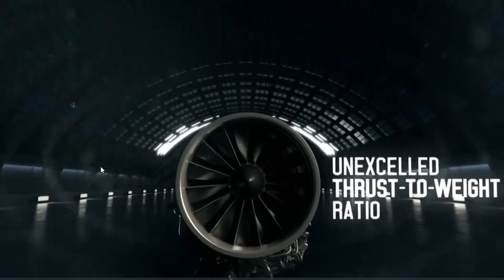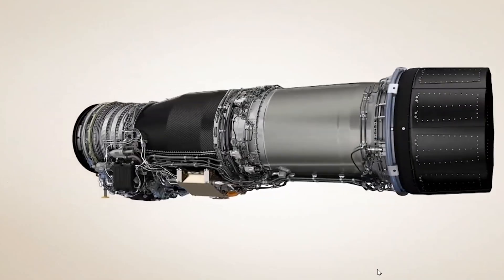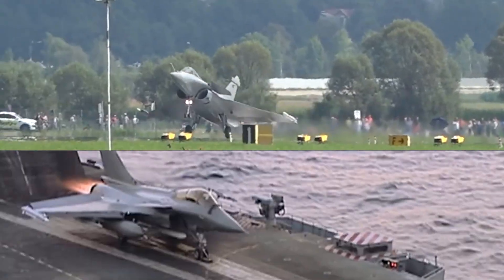Both versions pack the same M88-2 engines, supercruisability, and cutting-edge avionics. One rules the land, the other owns the ocean.